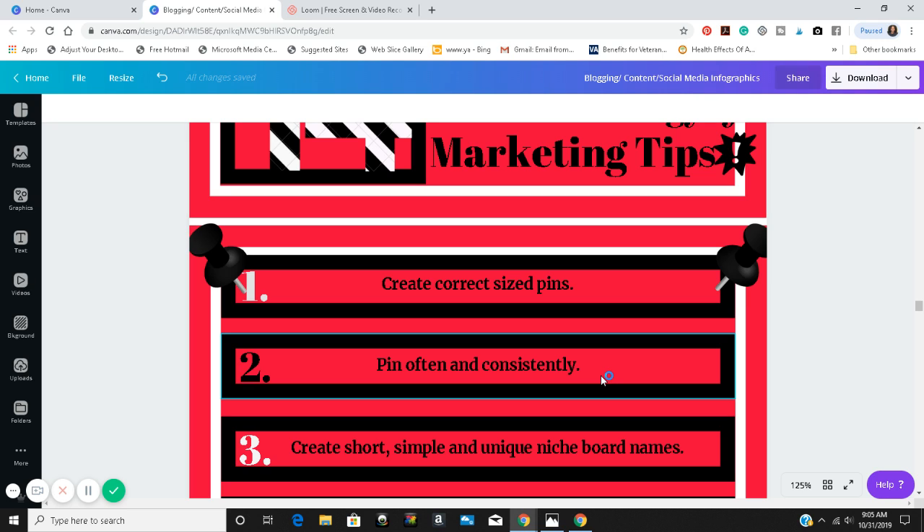I also have another niche-specific board where I only pin content relating to Pinterest content and marketing strategies. You really want to keep your board name short and simple, and create a unique and catchy name that will catch people's attention.